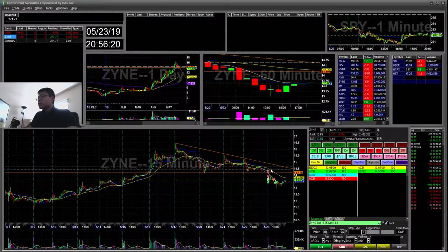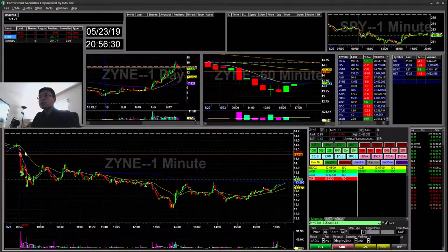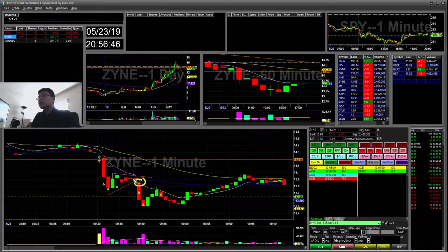I shorted right off the open because it fell below 20, taking a short right at the opening bell in the first minute. It sold off and I covered. Then it had a small bear flag, so I went ahead and added and covered the rest there.